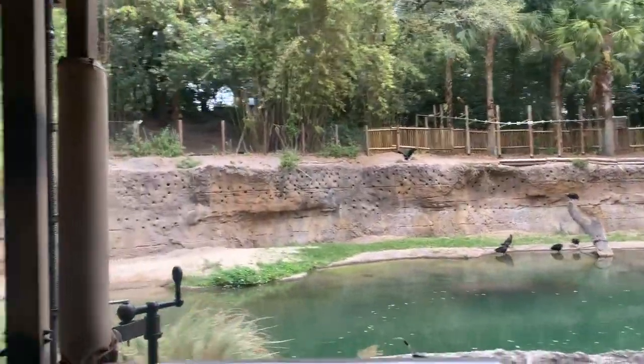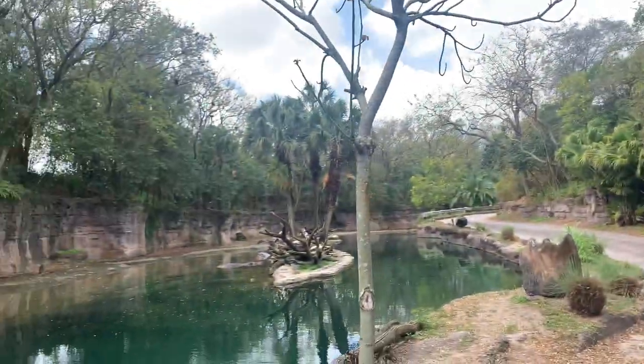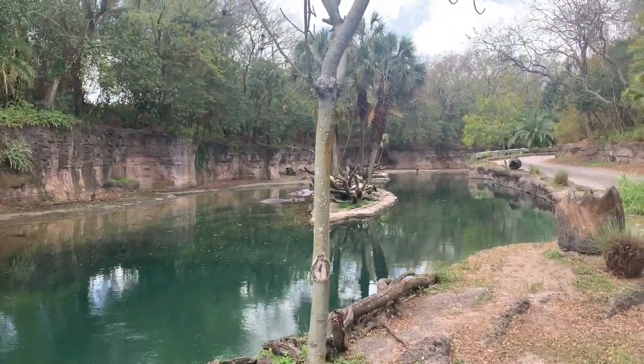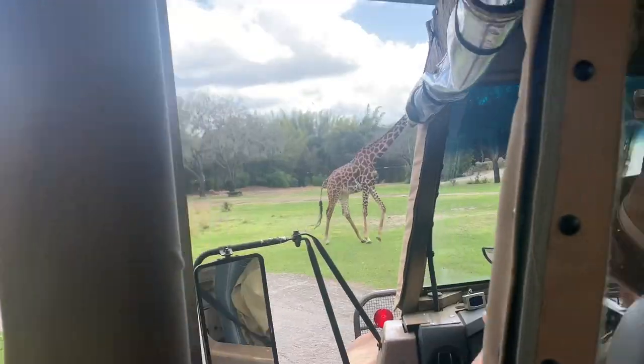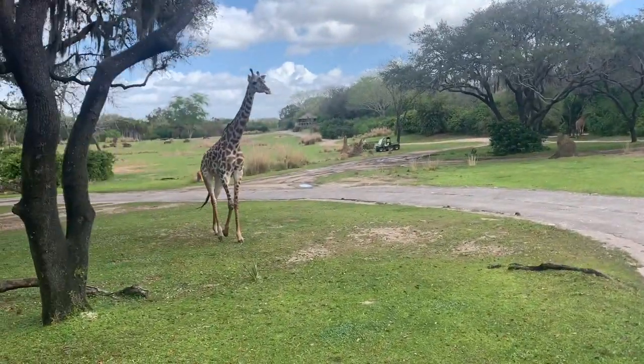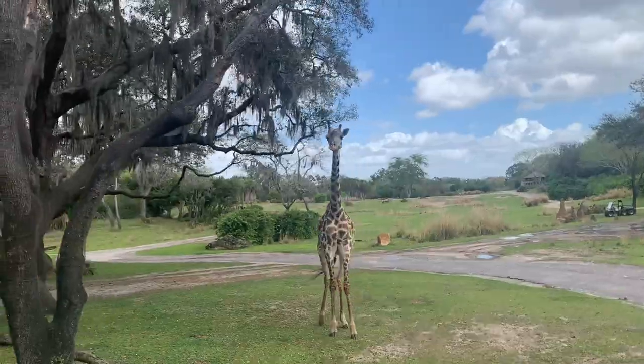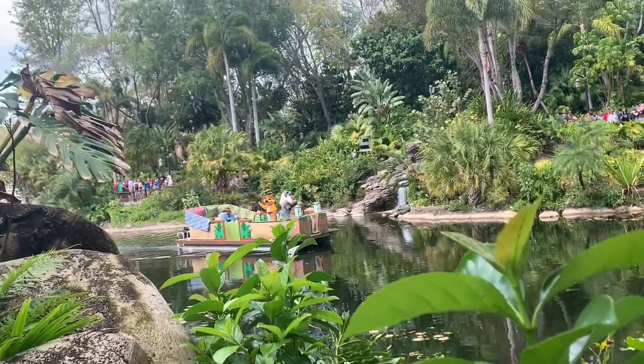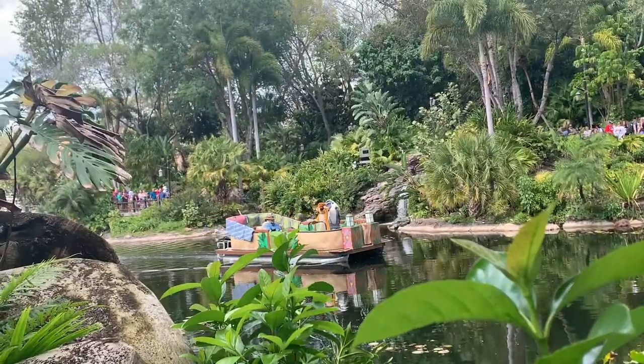On Kilimanjaro Safaris there are hippos on the left and on the right - a couple on each side. This is where you'll find hippos most of the time: sleeping, partially or completely submerged. And there's a bunch of giraffes! After going through Africa, let's go through the Maharaja Jungle Trek and try to find some tigers.